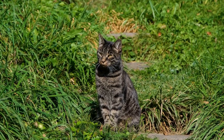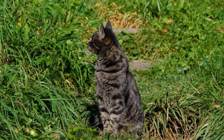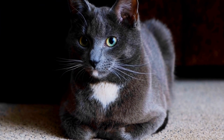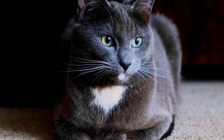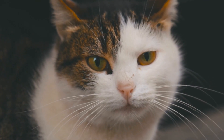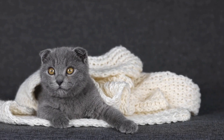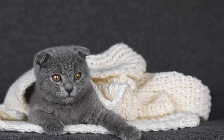Two: dental toys and treats. Provide your kitten with dental toys and treats that promote oral health. These toys are usually made of rubber or nylon and have a textured surface that helps remove plaque and tartar buildup. Three: balanced diet. Feed your kitten a balanced diet that promotes dental health. Opt for dry cat food that helps clean their teeth as they chew. Avoid feeding them soft or sticky food that can stick to their teeth and promote bacterial growth.